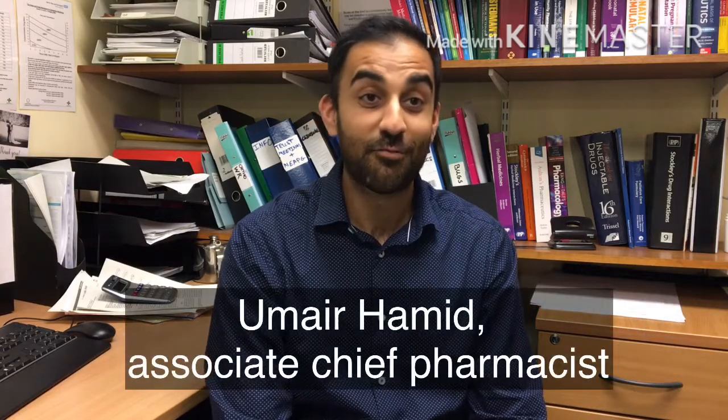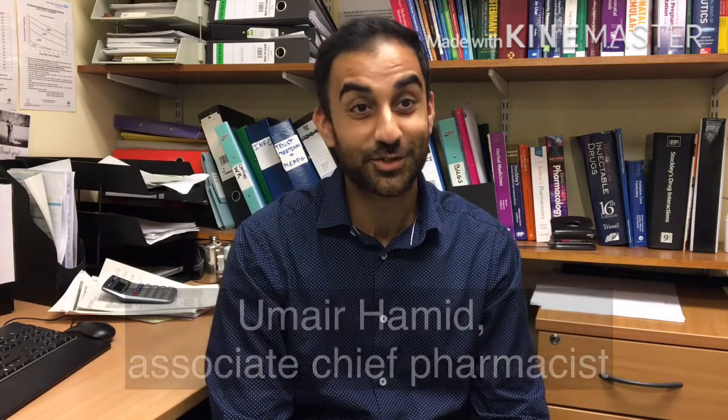My name's Amir Hamid, I'm Associate Chief Pharmacist for Operations here at the University Hospital of North Tees. We've recently finished the installation of two state-of-the-art pharmacy robots that have had a significant effect on transforming the way that we work in the department and have provided us with a number of benefits that my colleagues are going to describe today.